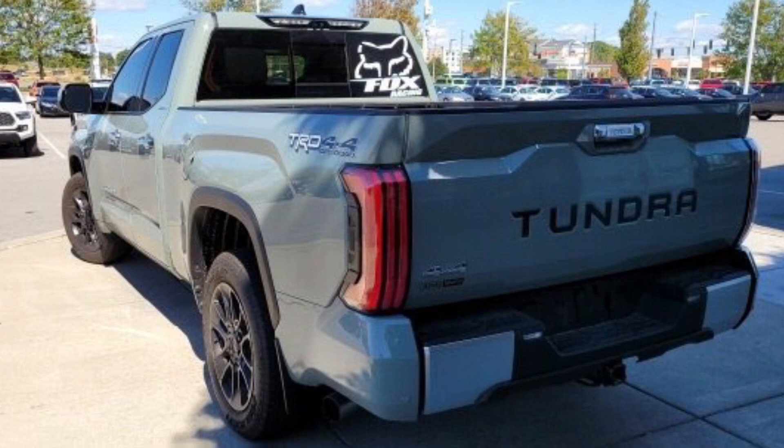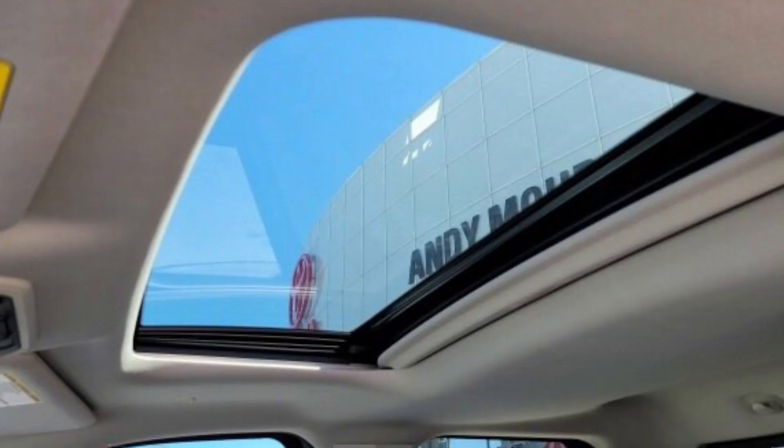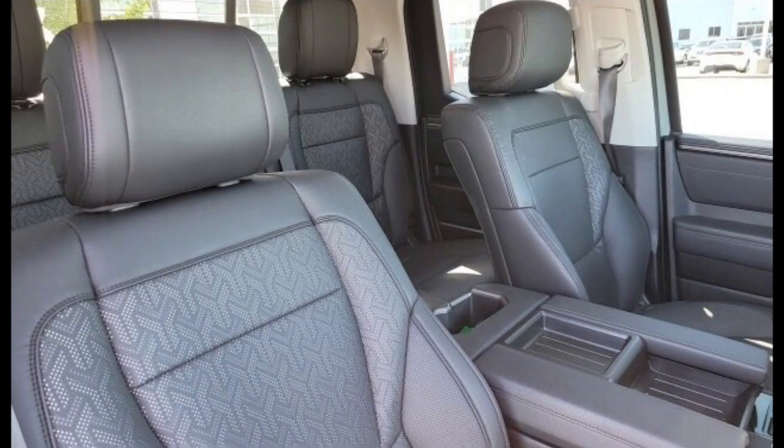When it comes to the interior, this has basically all the options you could get on a limited double cab. You can now get the JBL sound system and — for the first time ever — a moonroof on the limited double cab configuration. It was always crew max only before. The SR5 does not get moonroofs at all. If you go limited crew max you get the panoramic roof, but on the double cab it's optional, so make sure to check that it's included.